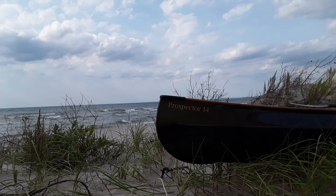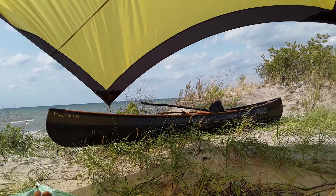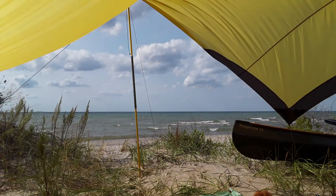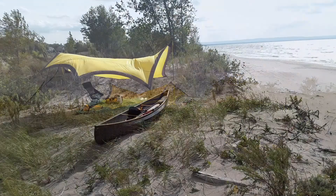So you find yourself a little spot on the beach, very secluded. Set up your tarp. Enjoy the scenery. Kick back on a chair. Have an excellent cup of coffee or tea. And just enjoy an excellent day at Wasaga Beach.